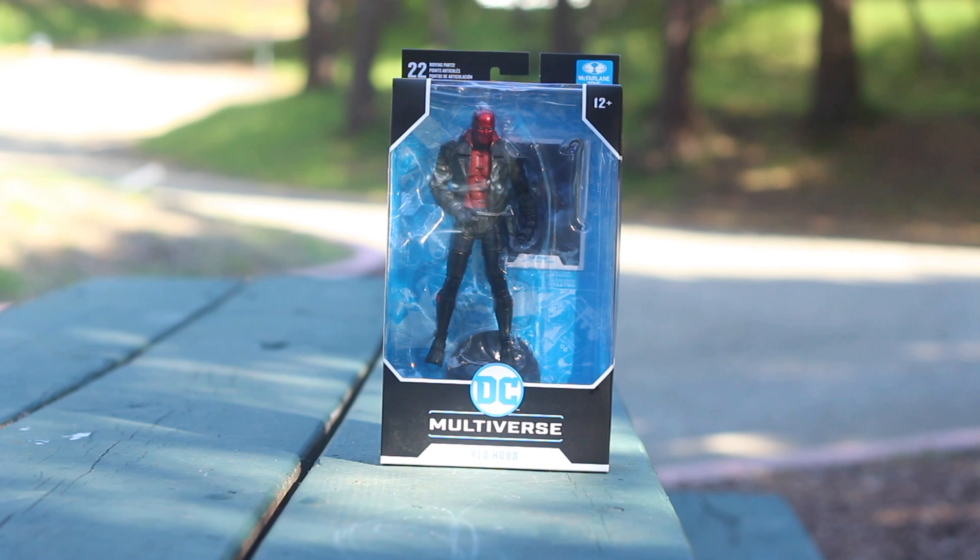I like this — I'm a big fan of Red Hood. If you guys don't know him, he's the old Robin that got beat up by the Joker and came back alive. So yeah, I'm gonna turn it around right quick.